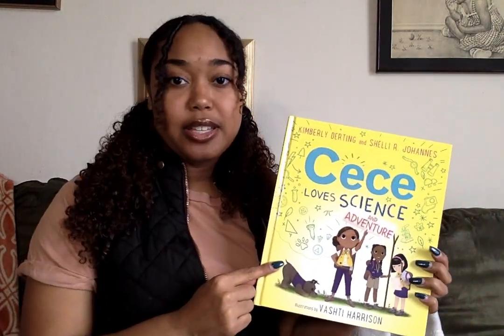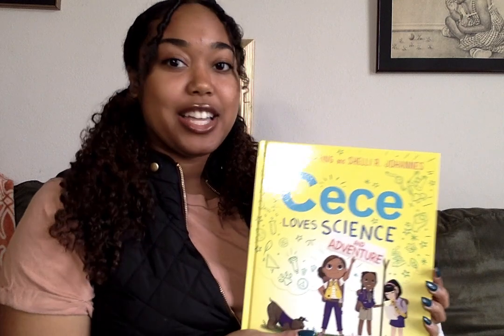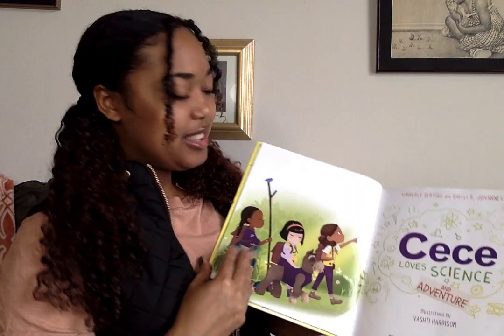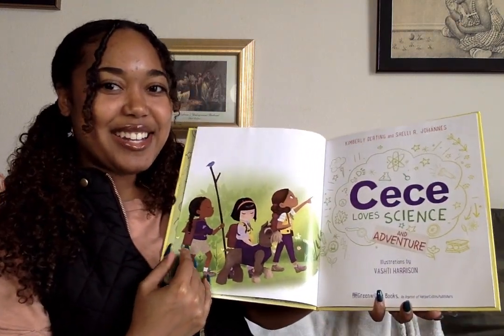I know I'm ready. I've got my vest. I've got my book. That's all I need on my checklist, and maybe some s'mores for later. So CC Love, Science, and Adventure.